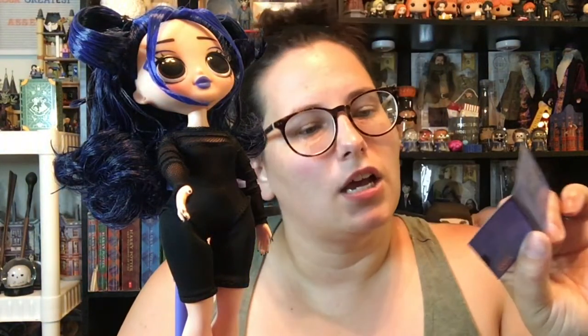Let's open some surprises. Hopefully she'll stay on this doll stand. She does come with two waist pieces that I've seen so far. Let's start with her little magazine — she comes with a BFF journal. It shows us that she is a Cancer. And it says, 'The stars keep on sparkling, even on the darkest night.' So that was that.